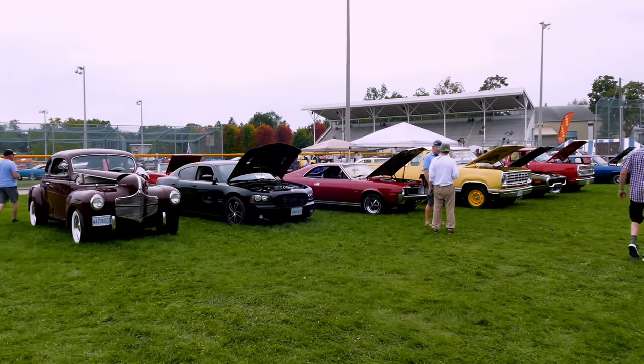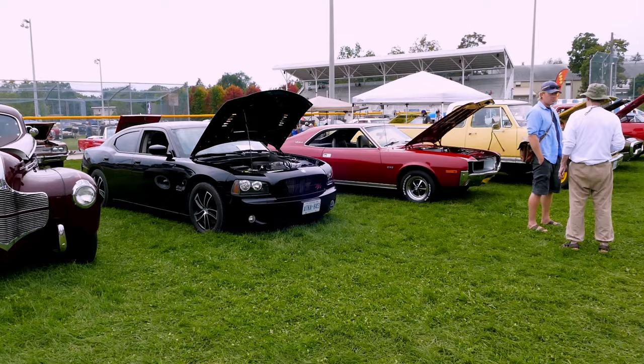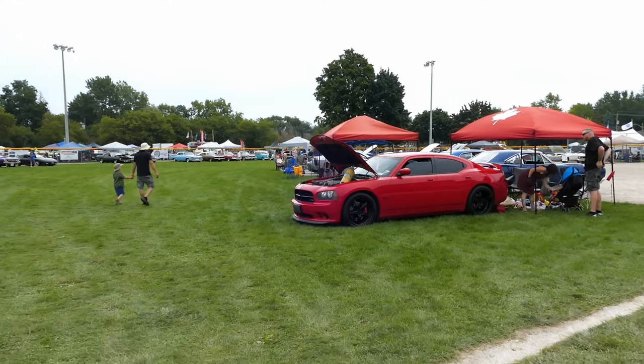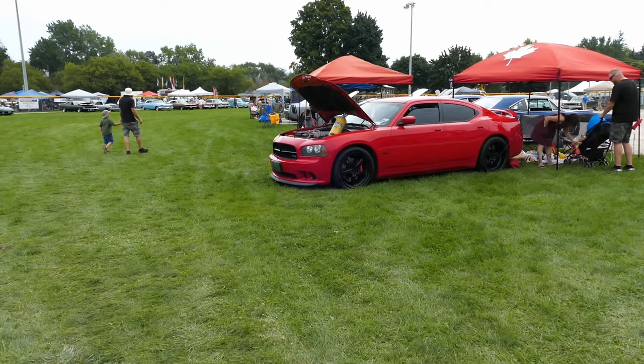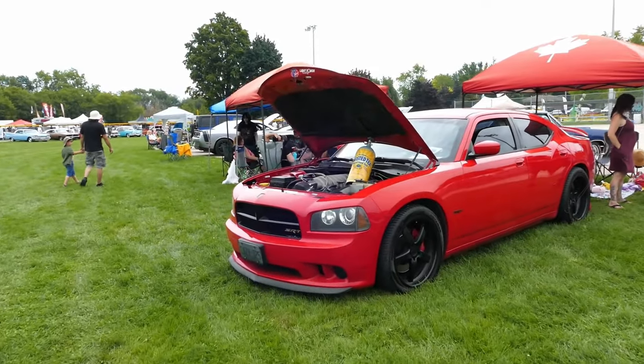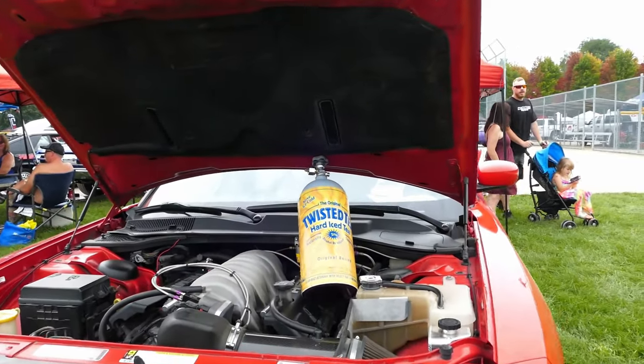Whoa, hold on — RT, there it is, supercharged. Did not see that one. Twisted T? That's awesome. Look at that. Twisted T — 5%.